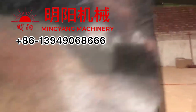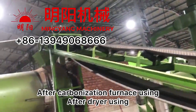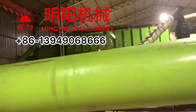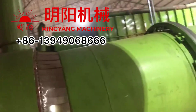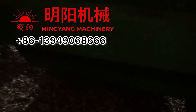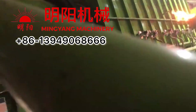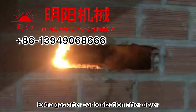There is a lot of extra gas produced — after the carbonization and after the dryer use, there is still a significant amount of extra gas. For this production line currently, we discharge that excess gas outdoors. Here you can see the extra gas after carbonization and after the dryer, during evening operation.